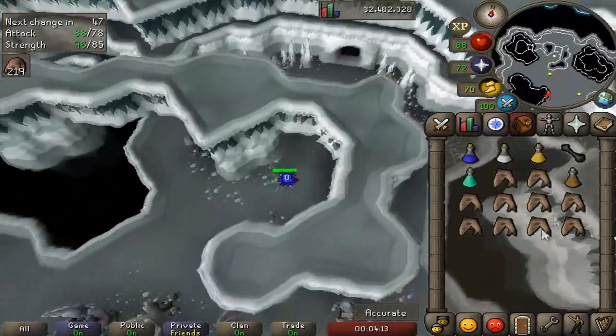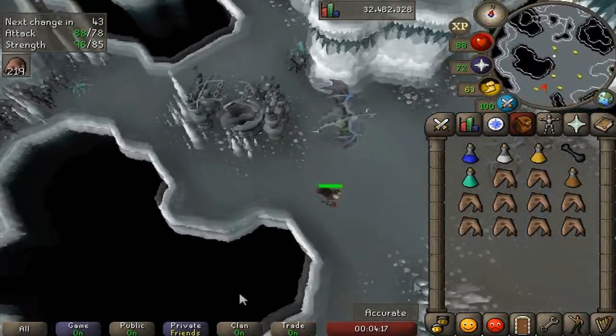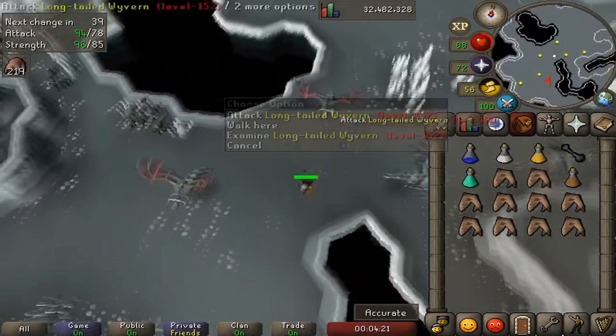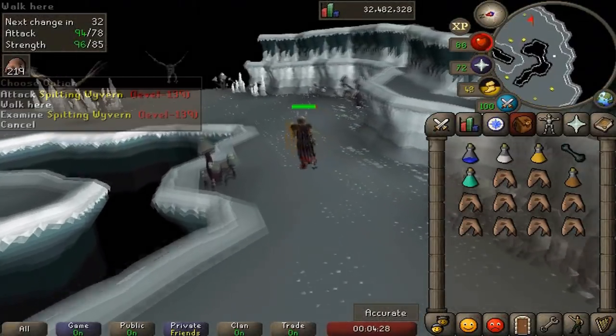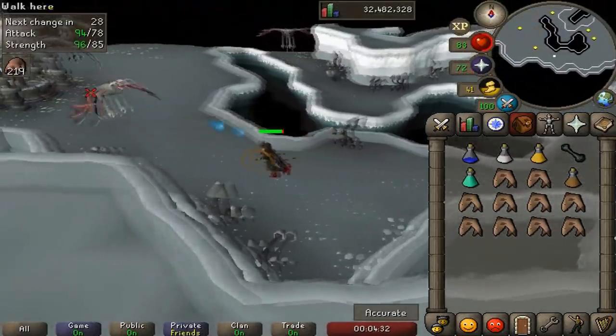I'm bringing a full superset and a holy wrench, plus one prayer potion because I'm going to be flicking Piety. These things drop prayer potions a lot too, so you probably won't spend any money on prayer potions when you factor that in. I'm going to do an actual full hour here because I want to test it myself to see how much money you can make, and we'll check in every inventory.